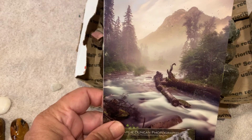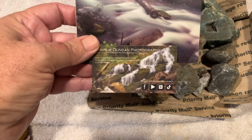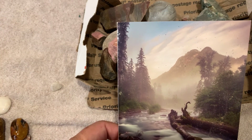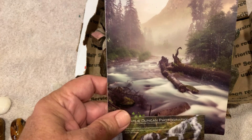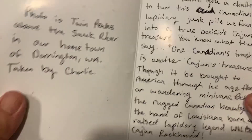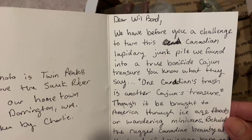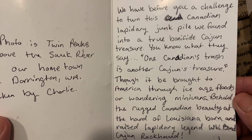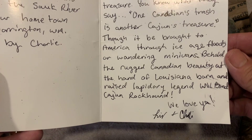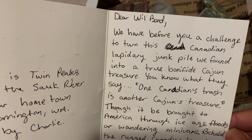All right, we got a box of rocks and a couple of pictures by Charlie Donkin Photography. Y'all want to check that out if you haven't already - do it, because there are some crazy photos on there. It also comes with a challenge: she's challenging me to take all these mostly Canadian rocks and try to tumble them and see what happens. I guess I'm gonna try it, but we're gonna take a look at them first.